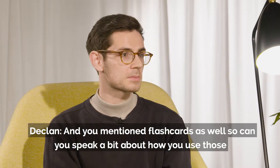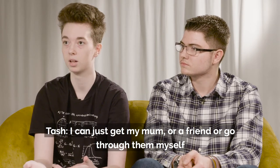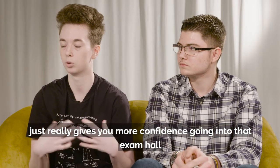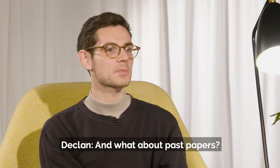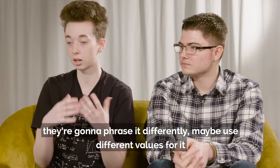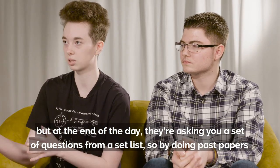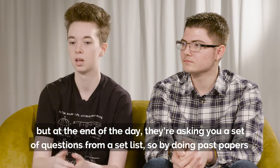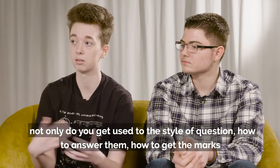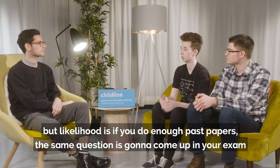And you mentioned flashcards as well, so can you speak a bit about how you use those? I can just get my mum or a friend, or go through them myself. Being able to answer and recall that information just really gives you more confidence going into that exam. And what about past papers? There's only so many questions that they can ask you in an exam. They're going to phrase it differently or maybe use different values, but at the end of the day they're asking you a set of questions from a set list. So by doing past papers, not only do you get used to the style of question and how to answer them to get the marks, but the likelihood is if you do enough past papers the same question is going to come up in your exam.